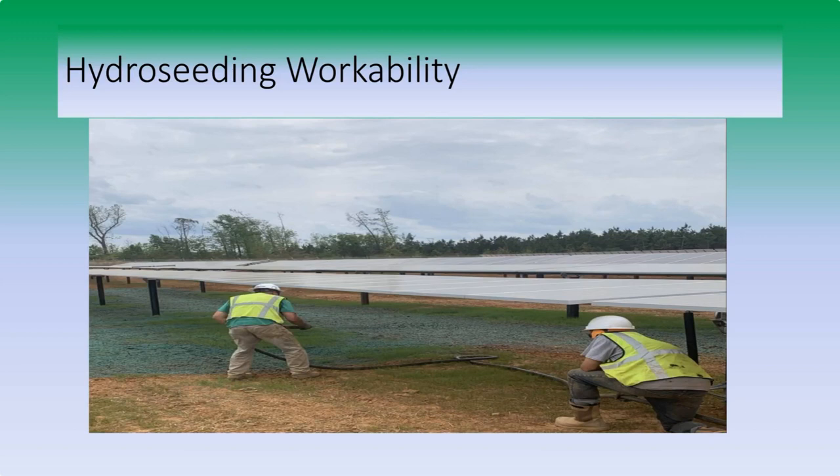One thing a lot of people don't realize is that hydroseeders have a hose - it takes a good crew, but the workability of using that hose is excellent on both small and large job sites. We're seeing a lot of solar installations in the Mid-Atlantic and Ohio River Valley, and folks are using hydroseeders to go back and hit places they've missed, underneath panels or under the arrays.